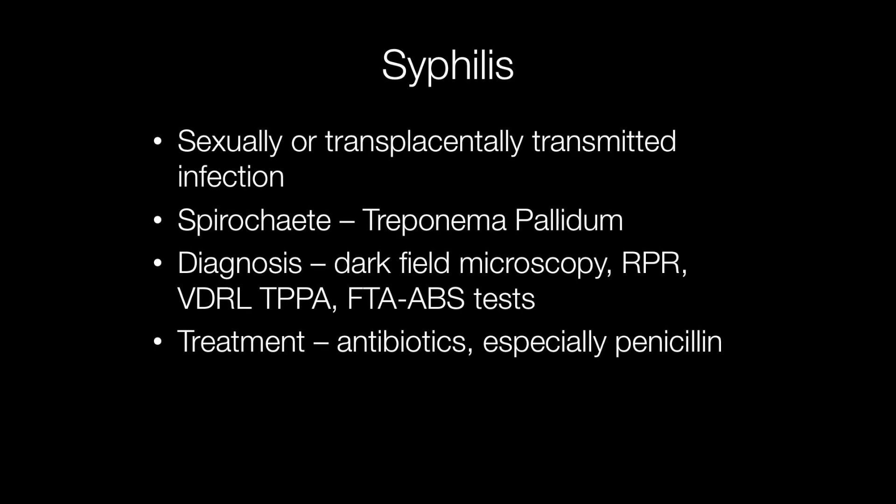Syphilis is a sexually transmitted infection and the group of people most at risk of developing syphilis are men who have sex with men. Occasionally syphilis can be transmitted through the placenta to the fetus. This is known as congenital syphilis.